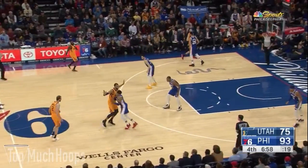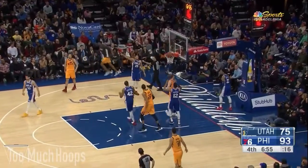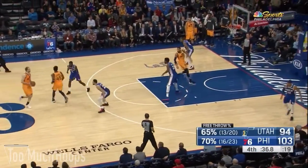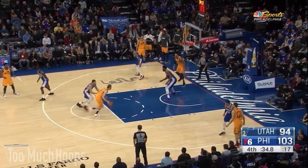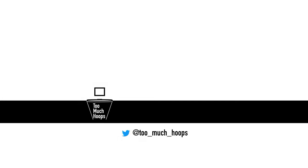Now Thybulle on Ingles again — does a good job getting over the screen, stays with him step for step. Ingles has to push off and the refs call an offensive foul. With time running out on the Jazz, Joe Ingles gets into the lane and tries to throw the bounce pass to Rudy Gobert, but Thybulle gets a hand on it, recovers the ball — that's a steal. And the Sixers will go on to win this one.